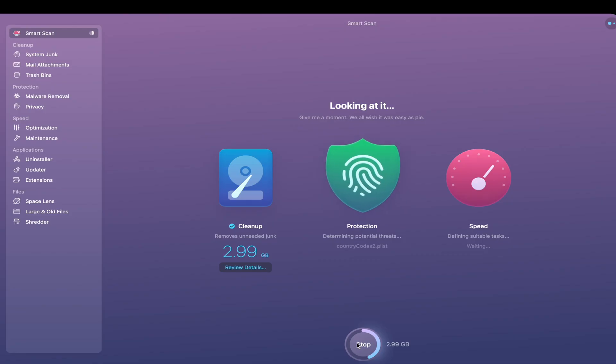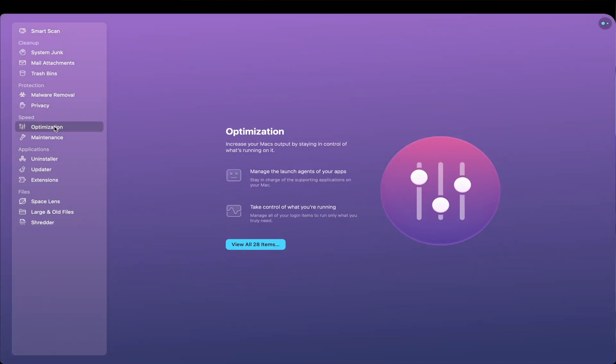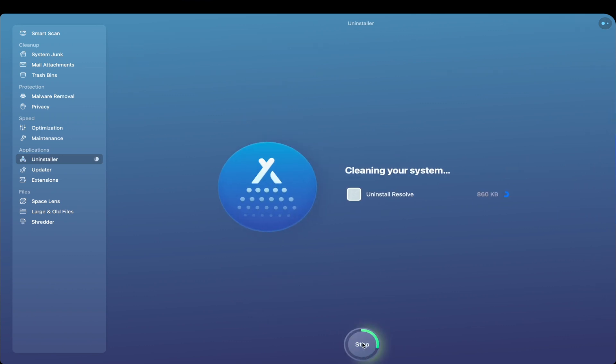If you're tight on cash, you might want to go with the base model and also download CleanMyMac. CleanMyMac is a Mac app that allows you to instantly free up junk on your computer. It's something I used for years before they reached out to me, and it also has other tools like managing your RAM, deleting applications the right way, and more.